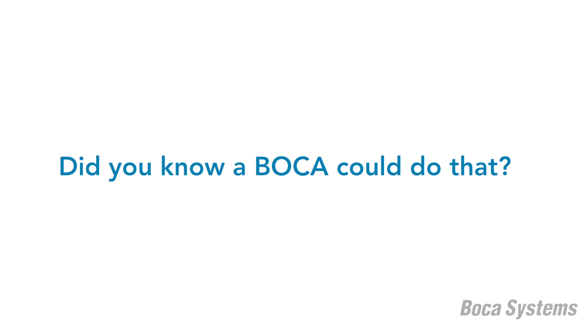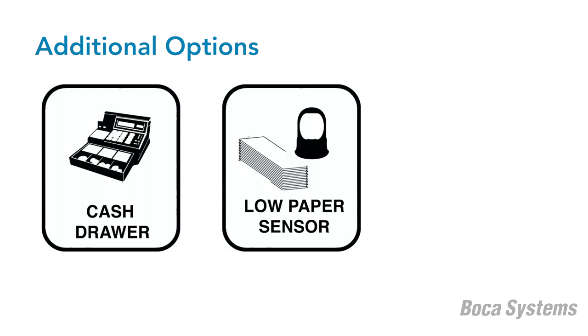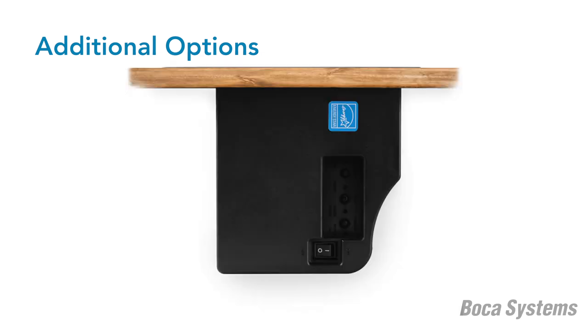Boca also offers the following options: cash drawer interface, low paper sensors, magnetics encoding, and vertical orientation.